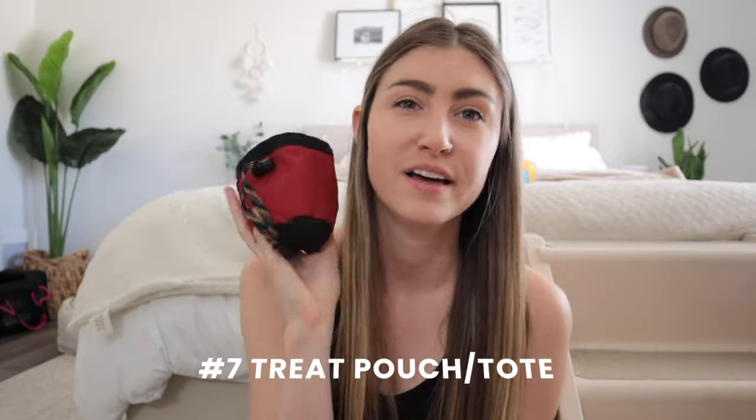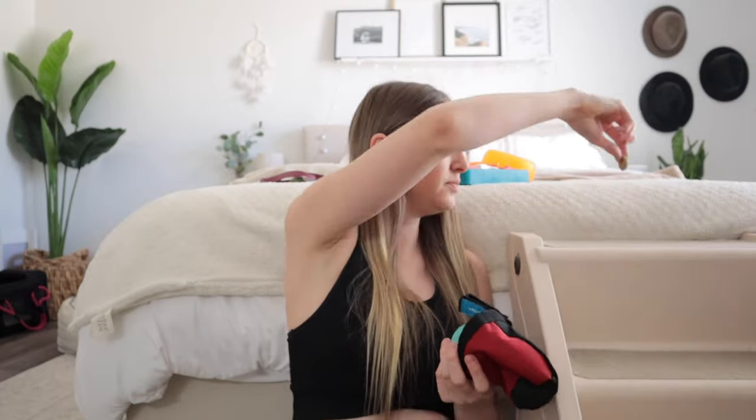Item number seven is a little treat tote that I take on all walks and vacations. They're not the most fashionable things but they hook onto your belt or waist and you can put treats in them. This is perfect for when I take Willow to the park or on a hike — I use treats for recall purposes if I ever let her off leash. I also put her ball inside it; it fits right in. These things are super cheap and super useful; I use one every single day.